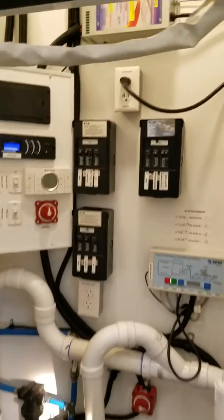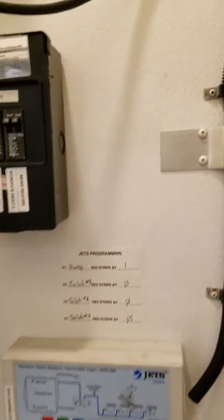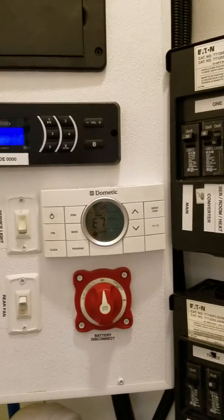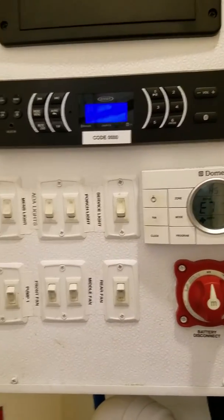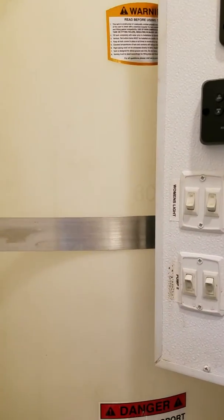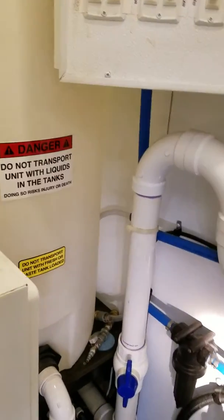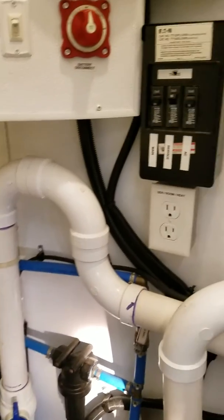Now we'll go around and take a quick peek at the utility closet. In here you'll find all the controls for things like the heat, air conditioning, lights, and the audio system. This one does have a fresh water tank inside, so if you prefer not to have the hose hooked up, we can disconnect the hose and run off of the fresh water tank. The waste tank is also in this closet here.